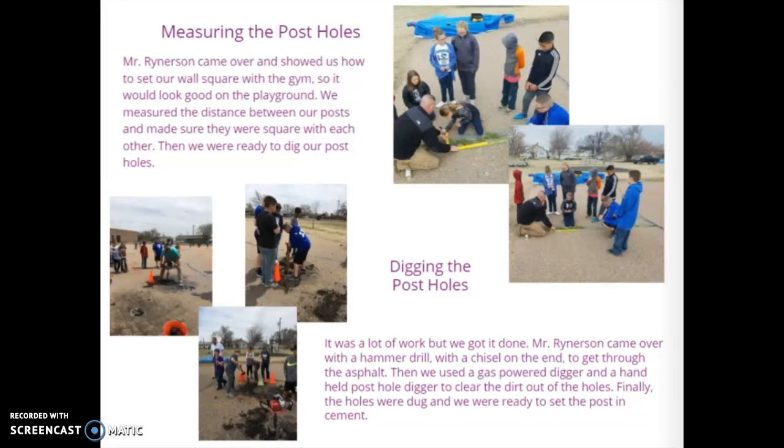Digging the post holes was a lot of work, but we got it done. Mr. Rinerson came over with the hammer drill with the chisel on the end to get through the asphalt. Then we used a gas-powered digger and a handheld post hole digger to clear the dirt out of the holes. Finally, the holes were dug and we were ready to set the posts in cement.